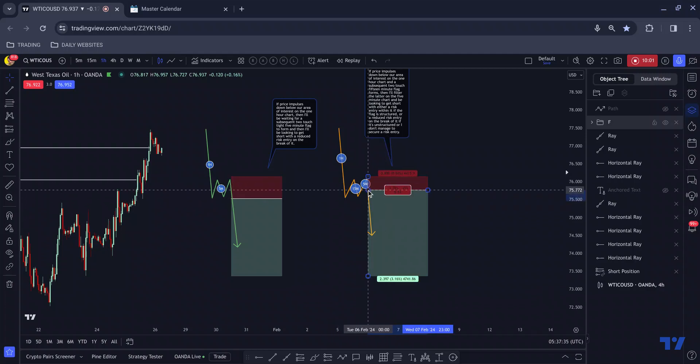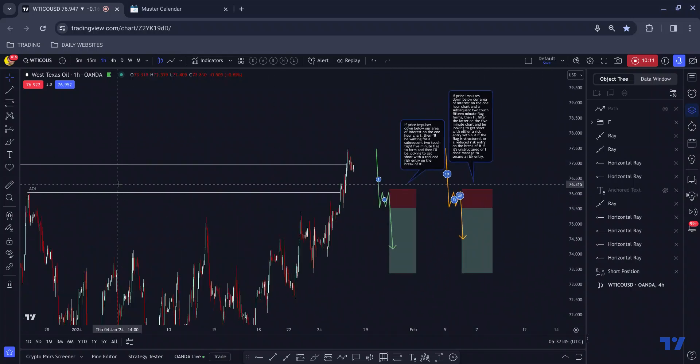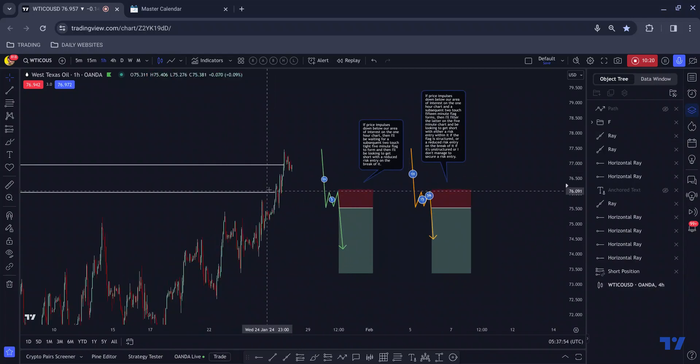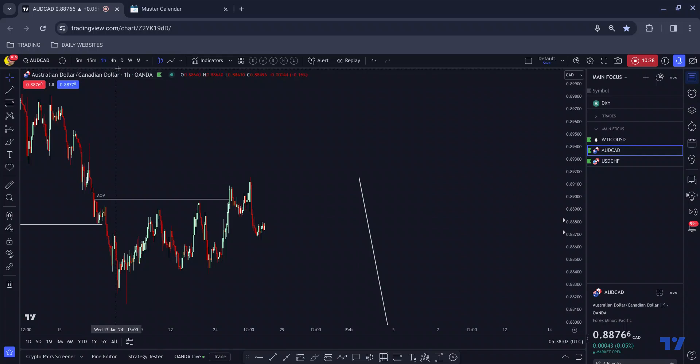Getting short within the 15 minute flag would give me a greater risk-to-reward. So that's what I'm going to be looking for from West Texas Oil. I've set an alert just above the area of interest to see if we push down towards it. If that doesn't trigger, then we haven't broken below, so I won't be looking to place a trade and won't even check this pair.